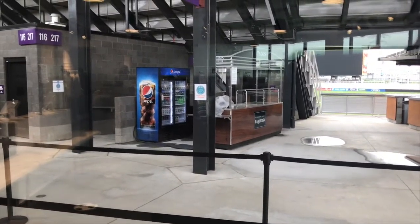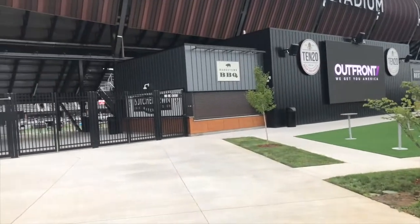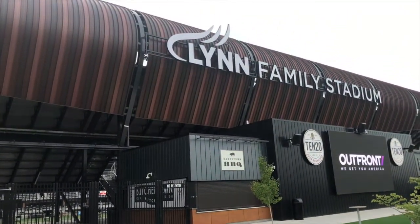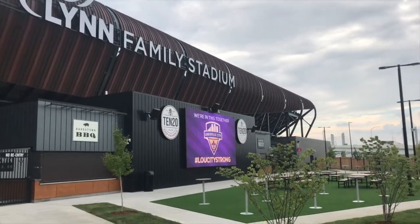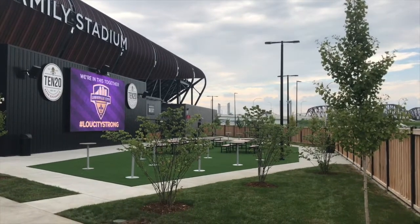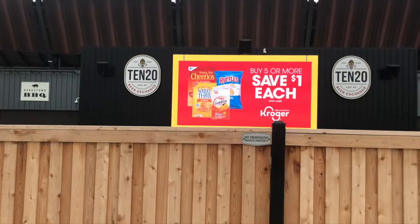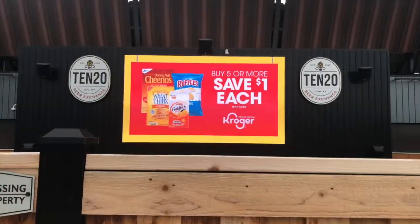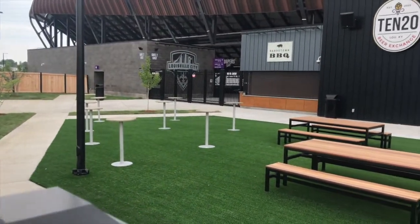Crescent Hill Taqueria. Look at that — they thought of everything. Butchertown Kitchen — this is the neighborhood we're in. Just a good-looking place. Very nice. Cannot wait to see a game here. We see Bardstown Barbecue. 10-20 Beer Exchange. Oh my goodness, this is gorgeous. Look at that — it's like a picnic barbecue area.